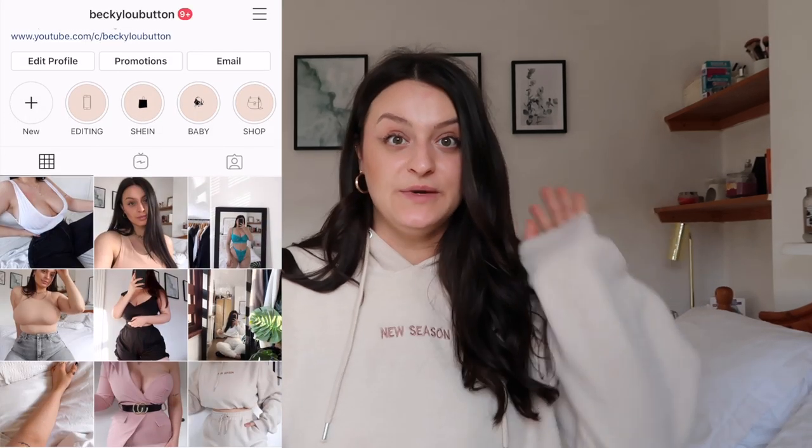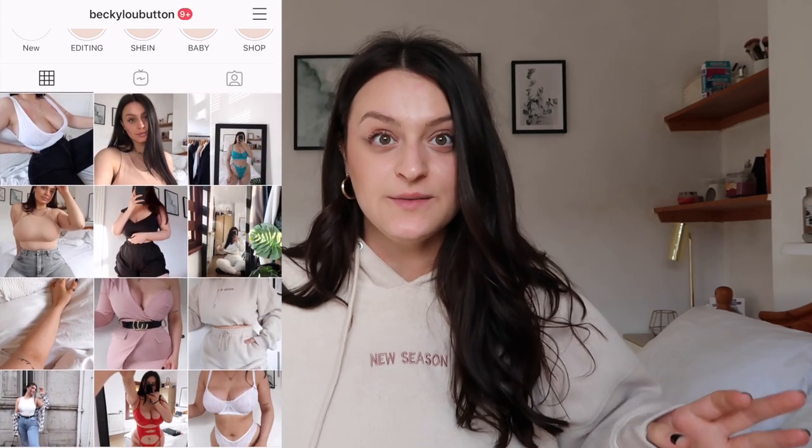Hello my lovelies, welcome back to my YouTube channel. If you're new here, my name is Becky and I'm a fashion lifestyle blogger. I post here on YouTube twice a week and every single day over on Instagram, so I would love to see you over there too.